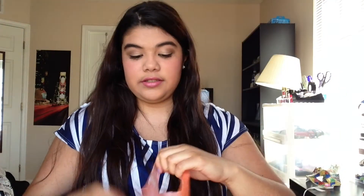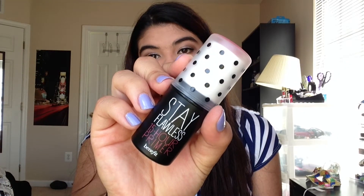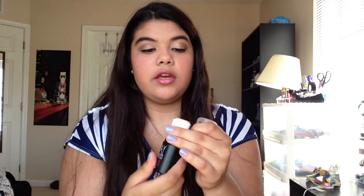The first store I went to was Ulta and I got quite a few things. First I got the Stay Flawless 15 Hour Primer by Benefit. It's a new primer that came out. The packaging is really cute and it looks like a glue stick almost. You just put it on before your foundation.